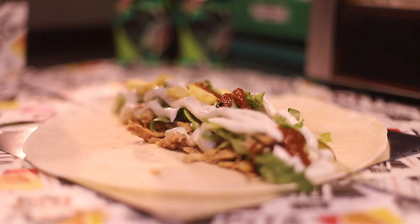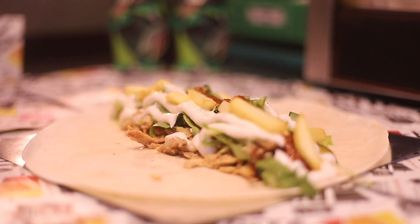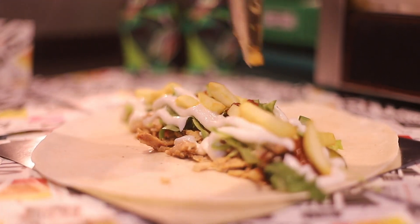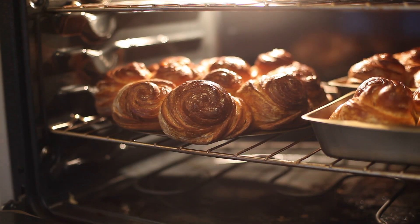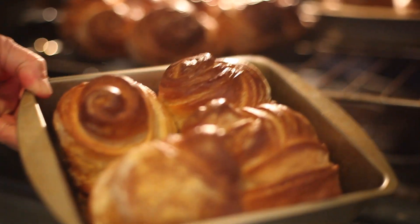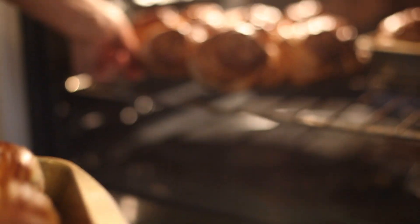On the nutrition label, cellulose gum is usually one of the last ingredients on the list. This is because only a small amount of cellulose gum is needed to achieve its intended effects. It will generally be labeled as cellulose gum, but it is sometimes labeled as dietary fiber.